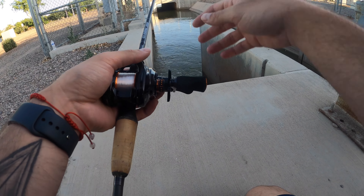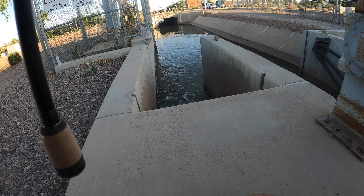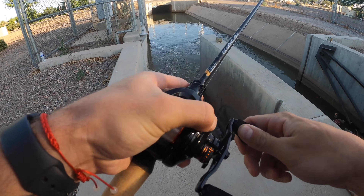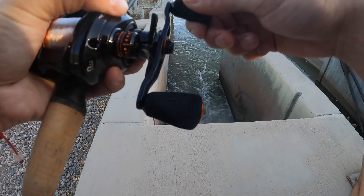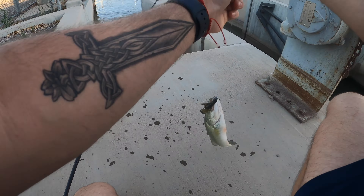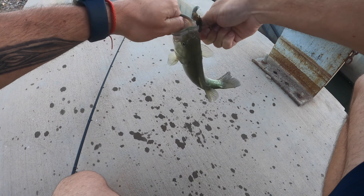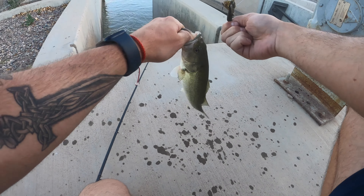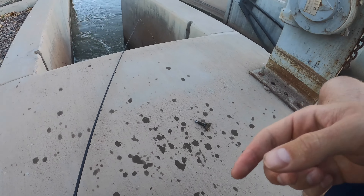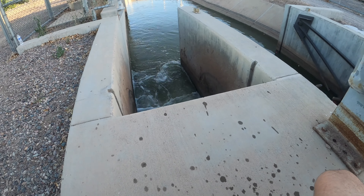This is a perfect lineup to flip up in all this current. There's a fish right there — pick it up off the bottom! He's jumping, he's squirming! Thank you for the bite buddy. A little feisty one, absolutely cranking the Beastie Bug Jr by Fat Pack Baits, little green pumpkin black flake. Thank you for the bite, my guy!